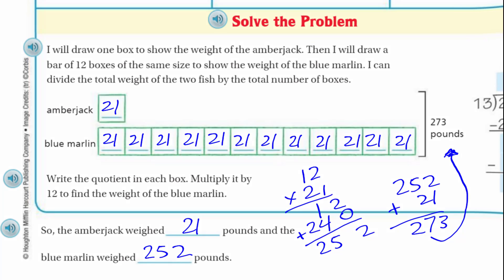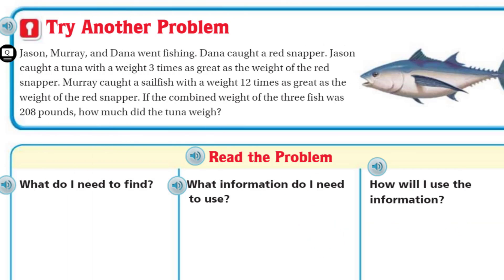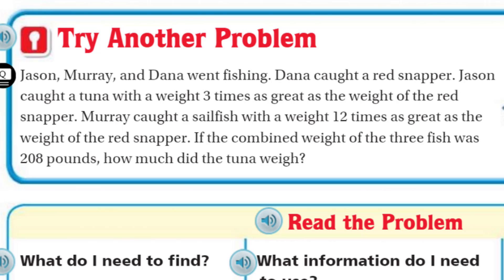Now, time to move to the next page. What do we have here? Try another problem. This one says Jason, Murray, and Dana went fishing. Dana caught a red snapper. Jason caught a tuna with a weight three times as great as the weight of the red snapper. Murray caught a sailfish with a weight 12 times as great as the weight of the red snapper. If the combined weight of the three fish was 208 pounds, how much did the tuna weigh? It may seem difficult, but we know it's not — it's just like the last problem, except now we have three people involved.